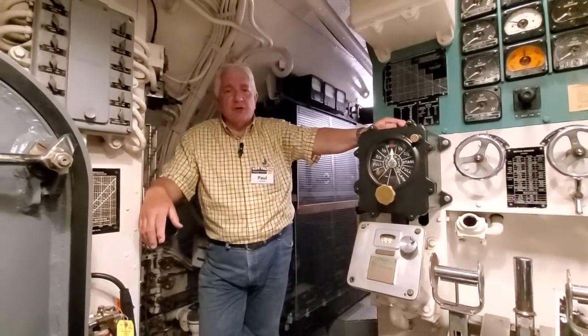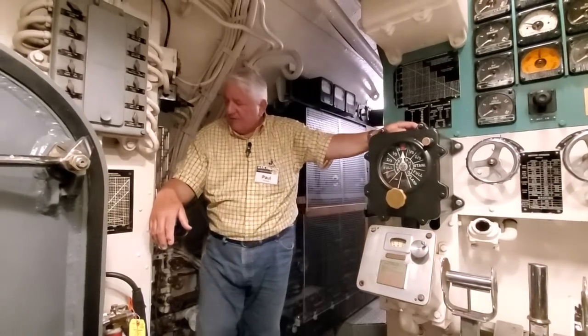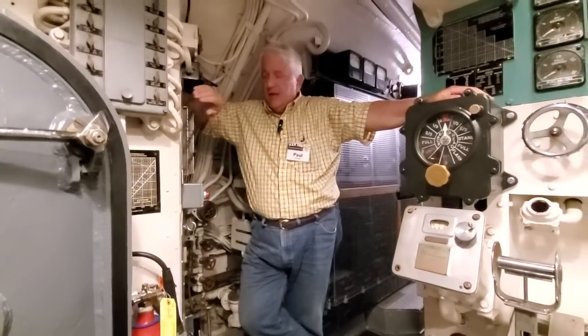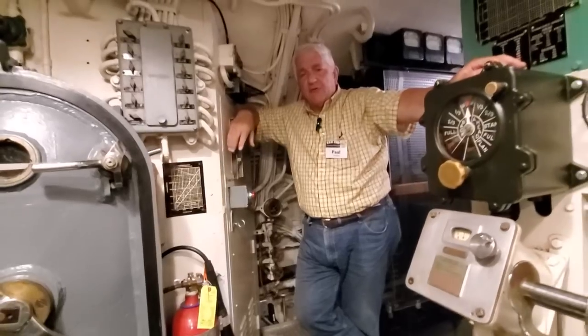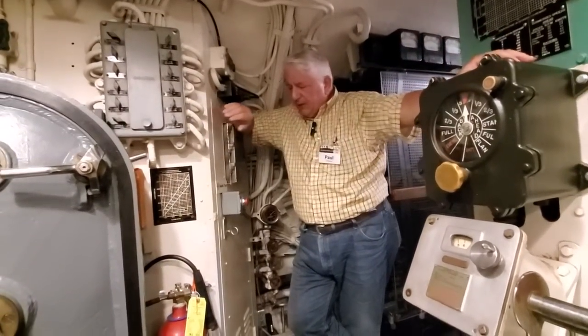I'm Paul Forace, director of the USS COD submarine, and it's good to have you back. I'm standing in front of what was COD's fourth crew head. In this tiny cubicle, the designers of the Gato class boats, as built by Electric Boat Company, put the fourth head right in this little cabinet.